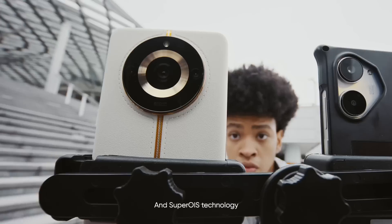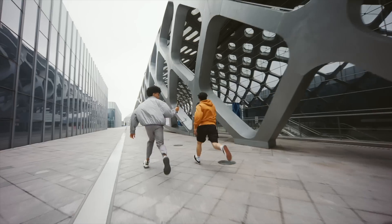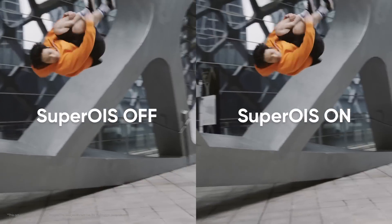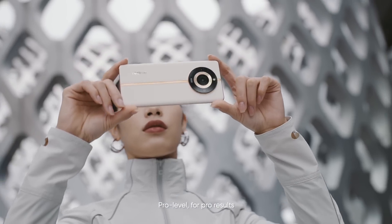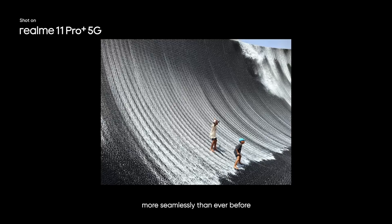And Super OIS technology — a game-changer in stabilization technology — providing anytime, anywhere stabilization that's locked in no matter how you move. Pro level for pro results. Capture new moments in new ways, more seamlessly than ever before.